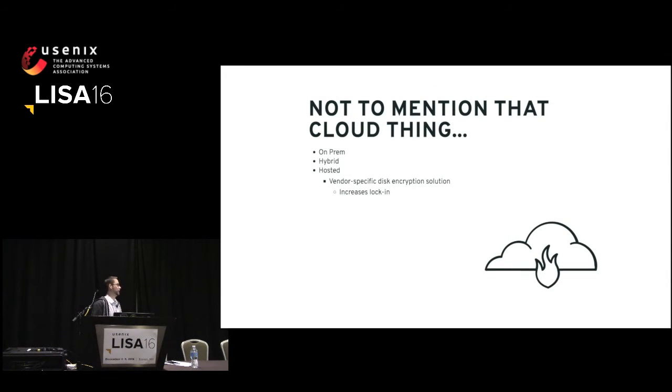Not to mention the cloud. When you start putting things in AWS or Azure or wherever, trying to encrypt your file system gets a whole lot more difficult. There are vendor-specific solutions. AWS has their KMS solution, but by design, that is there to really increase your lock-in with their service and doesn't really translate to running things in a hybrid model where you have services in both your data center as well as the cloud.